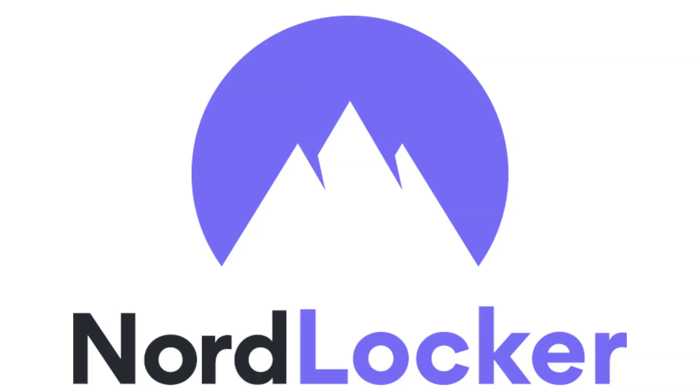This is Lisa from Mobile Tech Review, and today we're going to talk about something that's even more important now that many of you are working at home. This is about NordLocker from the same folks who bring you NordVPN, which we've covered before — one of the respected names in VPN.